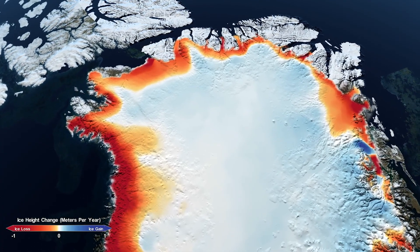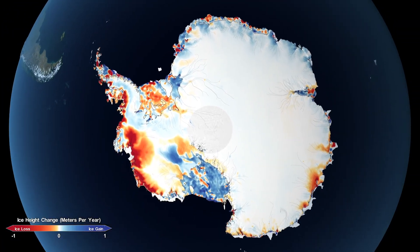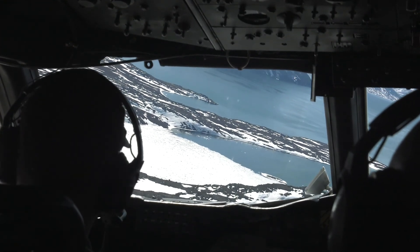We're seeing 200 gigatons per year of ice going into the oceans from Greenland, which is enough to raise sea level by about two-thirds of a millimeter per year. Combined with the almost 118 gigatons lost in Antarctica, sea level has risen a total of 14 millimeters over the 16-year period due to ice sheet melt.